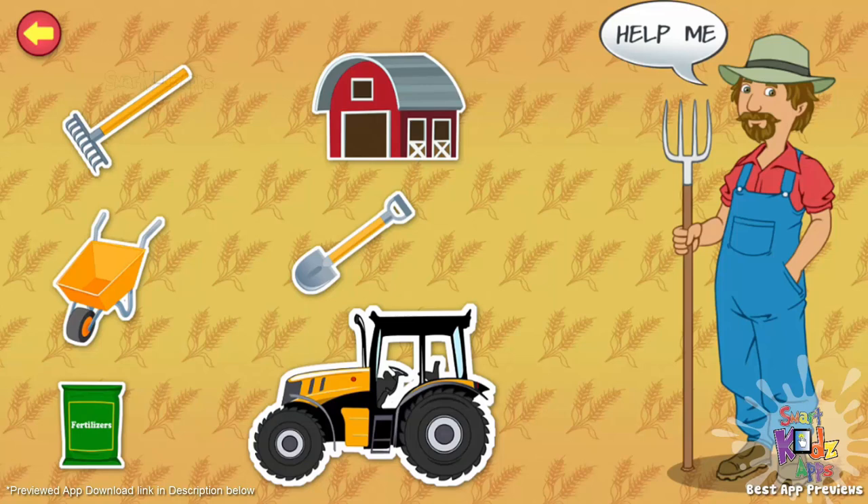Howdy! My name is Mr. Cobb, and I'm a farmer. I grow fruits and vegetables and rear animals to get milk, eggs, and wool. Would you like to work on a farm someday? Tap the items on the screen to know more about my farming tools.